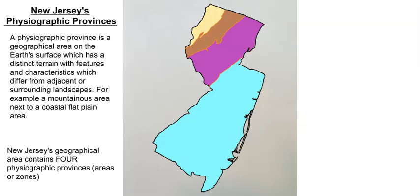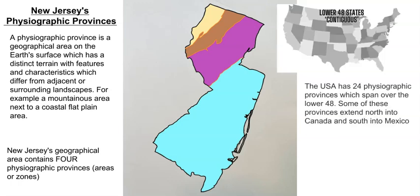This map combines all four physiographic provinces that New Jersey has. These are not exclusive to the state — they extend beyond New Jersey's borders into surrounding states and across the eastern seaboard. In total, the contiguous lower 48 states have around 24 different physiographic regions or provinces from coast to coast, each with distinctive features. New Jersey has four of them.